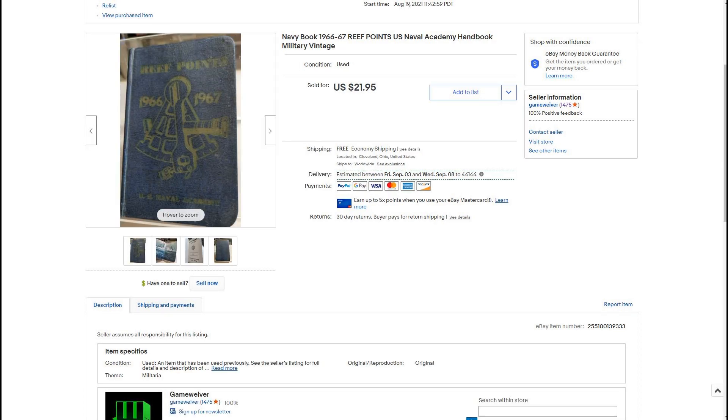Here we have a Navy book. This came in our large lot of books where our price paid per unit was around 20 cents. It's very tiny — like the size of the palm of an average hand. Every class in the Naval Academy gets a little handbook. This one is from the class of 66-67. There were none for sale on eBay of this year. Other years had sold for around $15 to $20, so I priced it at $21.95 and it ended up selling within two days.